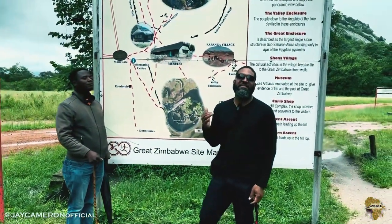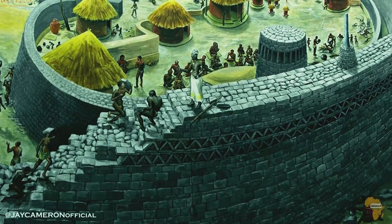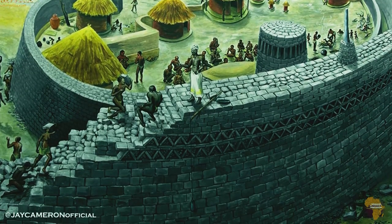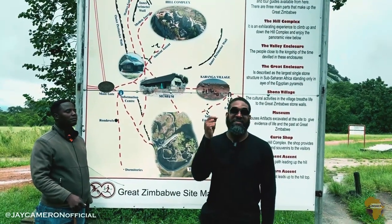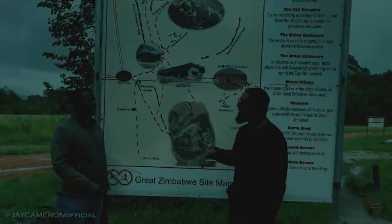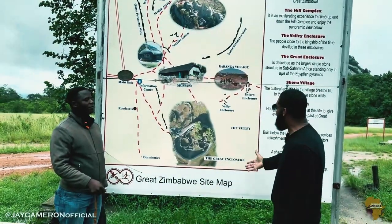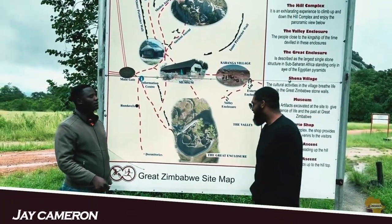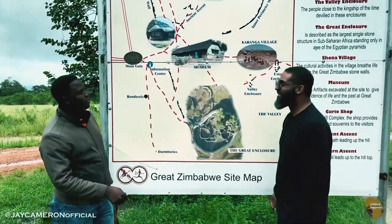Hey, what's going on everybody? I am here at the Great Zimbabwe Site in Zimbabwe. For many of you, you've never heard of the Great Zimbabwe Empire, but you're going to learn something today. It has been a long journey to get here — I'm so glad I'm here. We're going to be talking to Gifty, who's going to give us the history of the Great Zimbabwe Empire, the Great Zimbabwe Site, the Great Enclosure, and so much more. Thank you Gifty, let's walk it down for us.